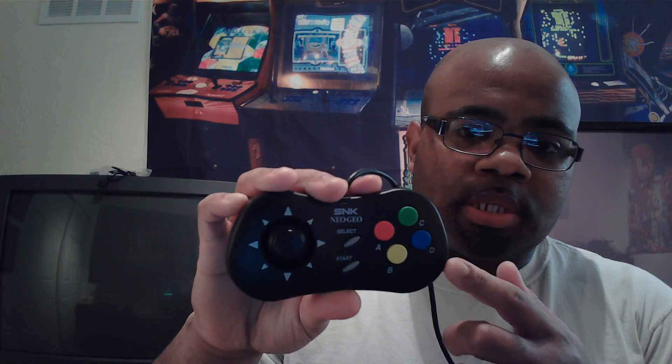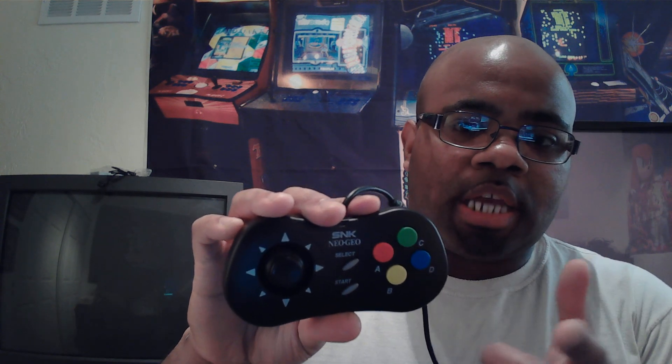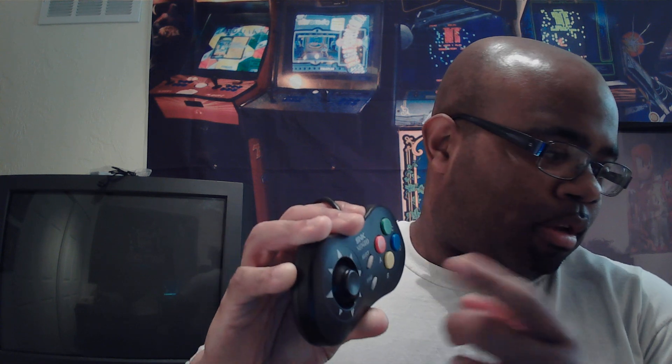Last one — number three — is the Neo Geo controller. Now the Neo Geo controller is a little similar to the SNES controller, which has the color buttons on it, like the ones I used to have a long time ago. But this is actually a good controller. The only thing is you kind of have to get used to the analog stick — it doesn't have the d-pad arrows like on a regular controller, but you just have to get used to the analog stick a little bit.